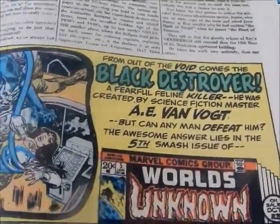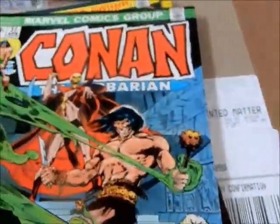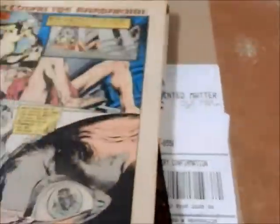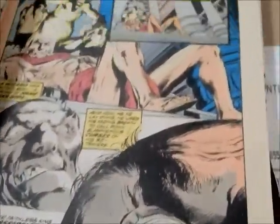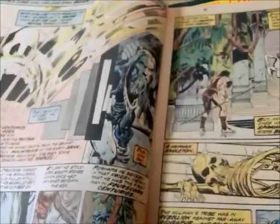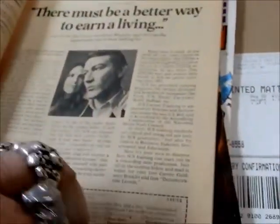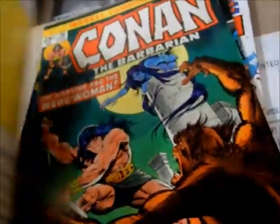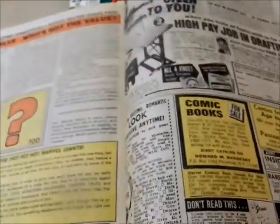Again unfortunately no one who went on to become anybody in the comics field in the letters pages. Got number 37 — great Neal Adams cover. And Neal Adams did the artwork on the inside as well. There you go — Neal Adams. Rare Neal Adams Conan issue.